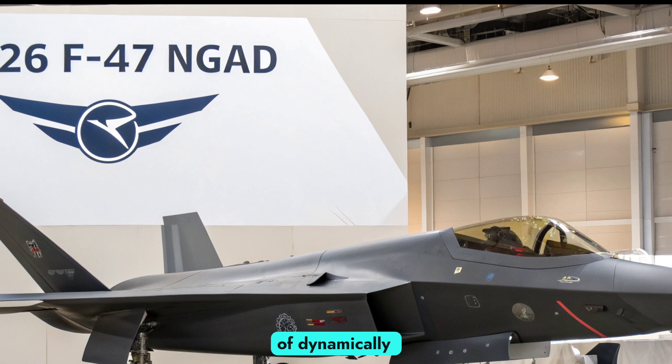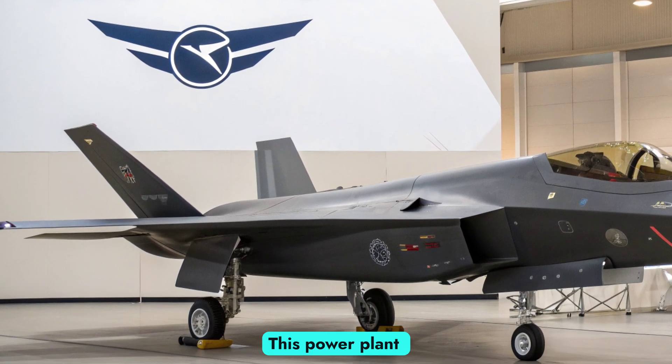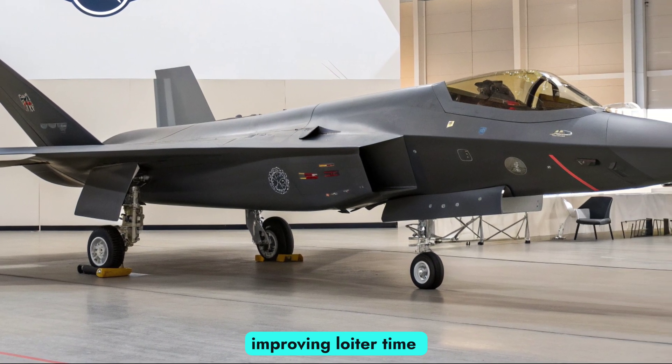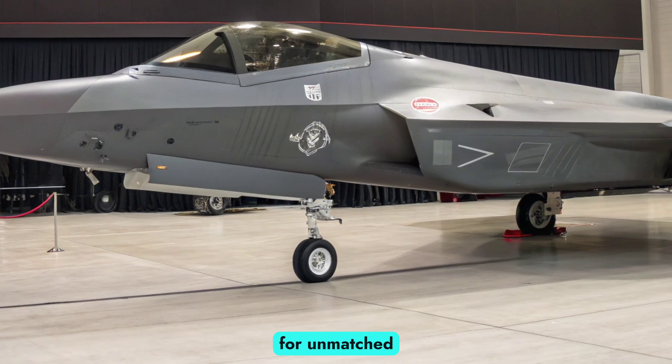Next-generation power and performance: at the heart of the F-47 is an adaptive cycle engine capable of dynamically adjusting thrust and fuel efficiency in real time. This power plant provides supercruise at extended ranges while dramatically improving loiter time over hostile territory.